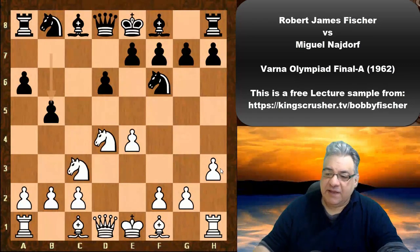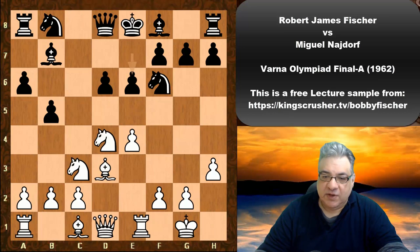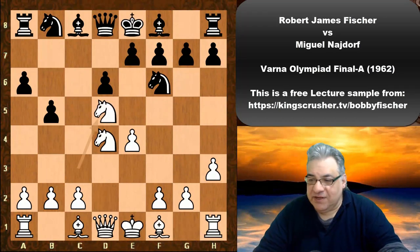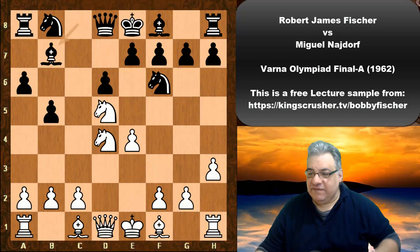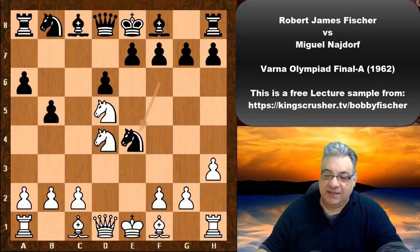If he plays in a routine manner — say Bd3, and black plays Bb7 — we could get a pretty standard, pretty even position. But after Nd5 there's a pawn which seems to be hanging. Is it too dangerous to take? Isn't that a weakness of that last move? Najdorf actually ignores it and plays Bishop b7.